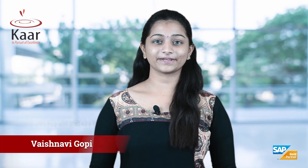Hi, this is Vaishnavi from Car Technologies, the world's best peer-play SAP Digital Transformation Consulting and Services Partner. In this video, we'll have a brief overview on why SAP ECC customers need an SAP S4 HANA Transformation Assessment.